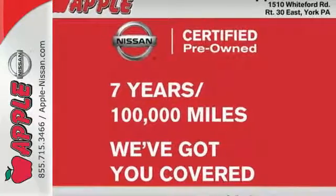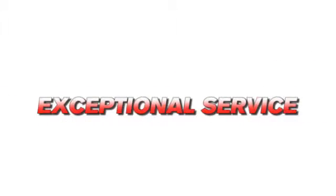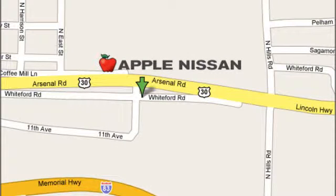See it today. Apple Nissan offers a great selection, exceptional service, and the value you expect. We are conveniently located at 1510 Whiteford Road in York, Pennsylvania.